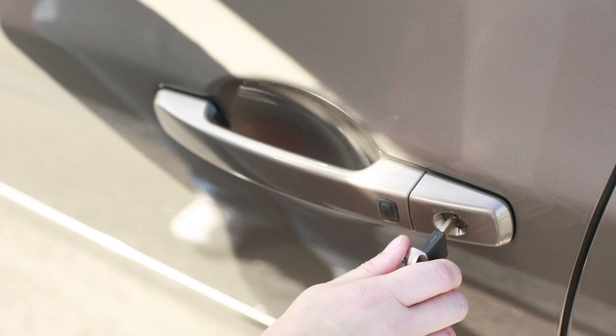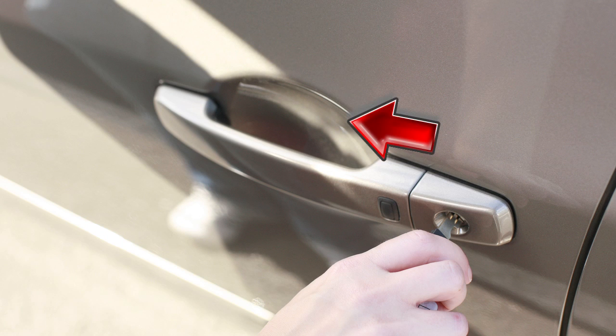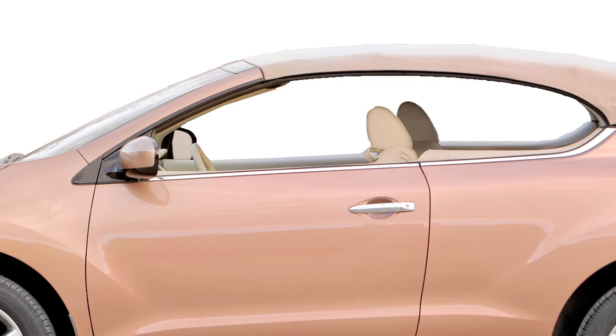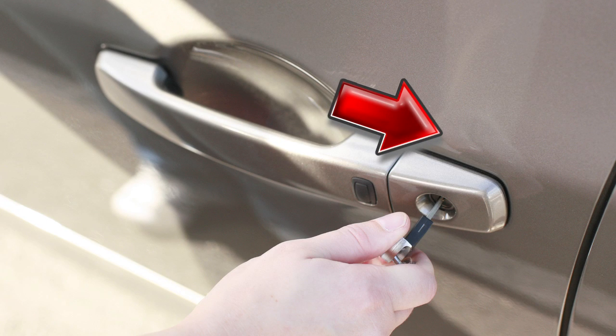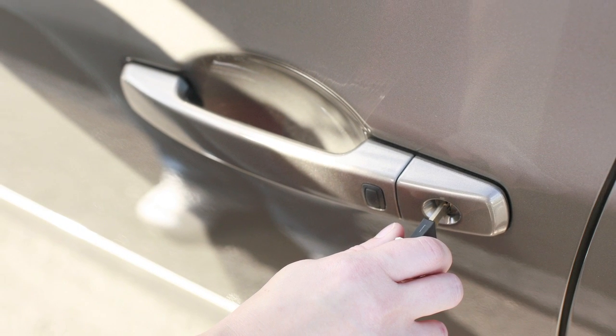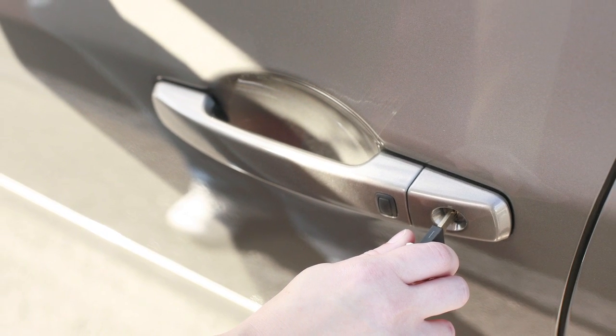If so equipped, turning the driver's door key towards the front of the vehicle for more than one second will lower the automatic windows. To close the windows, turn the driver's door key toward the rear of the vehicle for longer than one second. Release the key to stop the windows at any point during opening and closing.